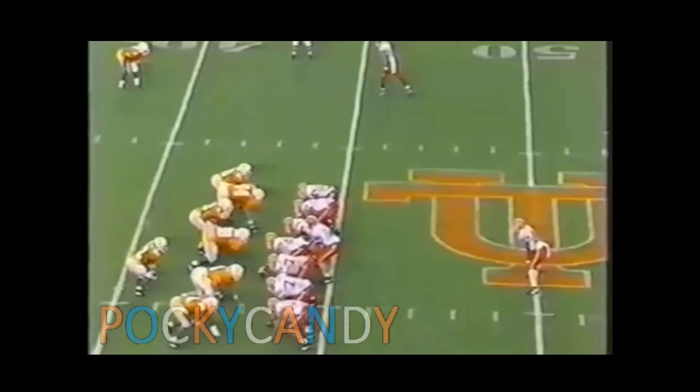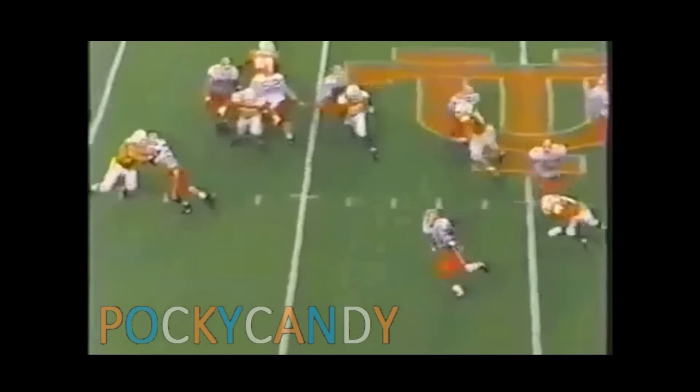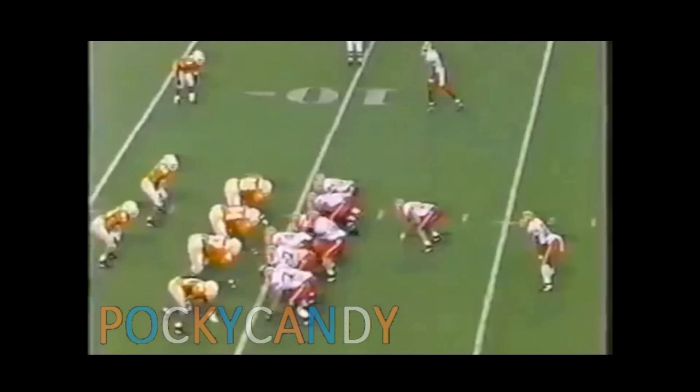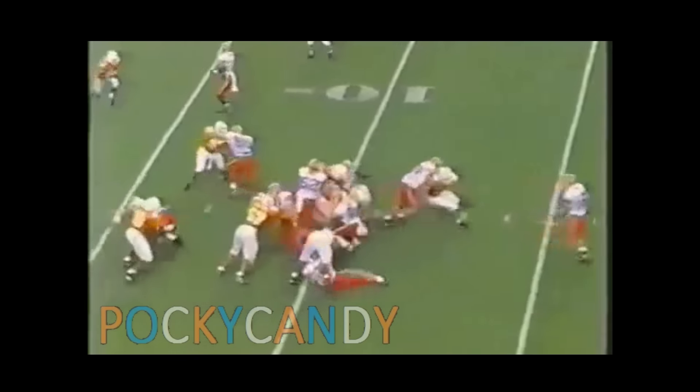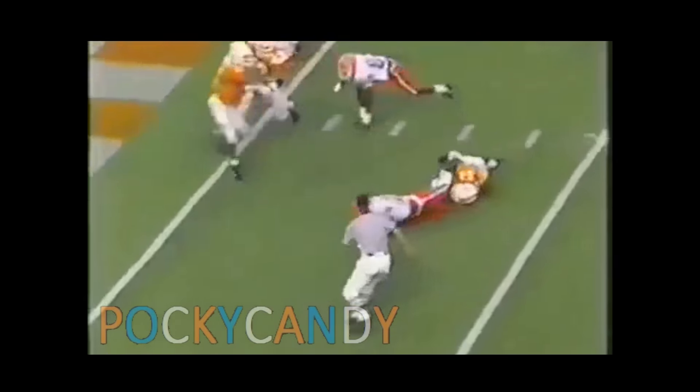Back in the tailback, the pitch goes to him. He bobbled it for a moment, but now he's going to turn it into a positive as he takes a hit right off the ground. Taylor breaks off the tackle at the five-yard line and he'll finally be stopped down at the three.